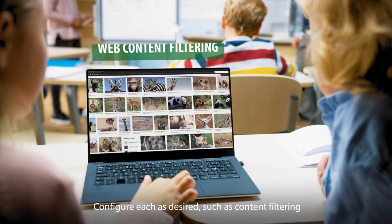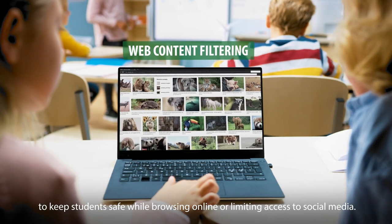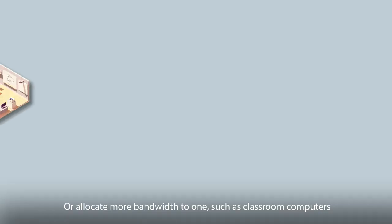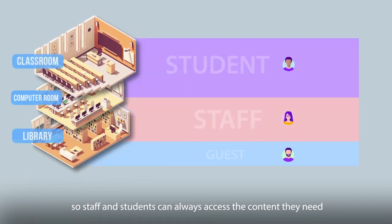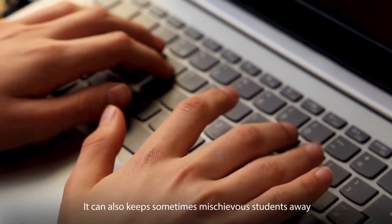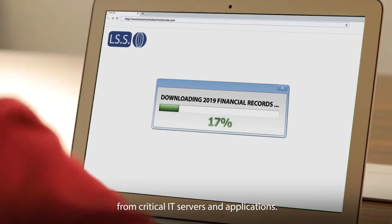Configure each as desired, such as content filtering to keep students safe while browsing online, or limiting access to social media. Or allocate more bandwidth to one, such as classroom computers, so staff and students can always access the content they need without having to fight for bandwidth. It can also keep sometimes mischievous students away from critical IT servers and applications.